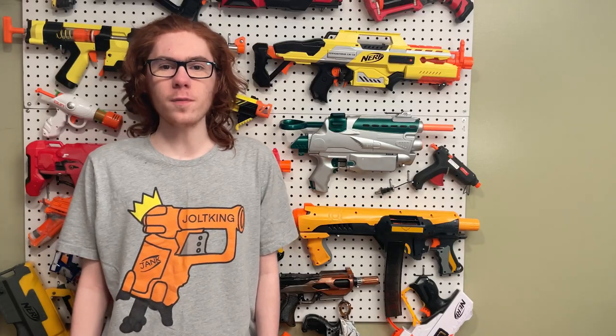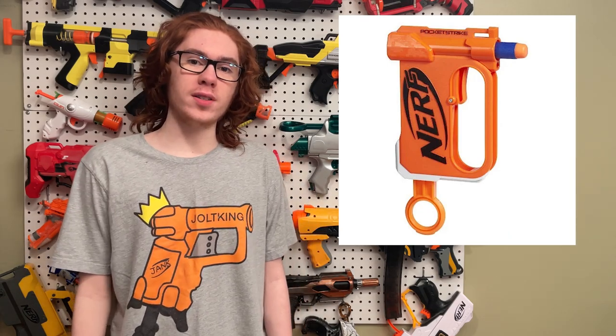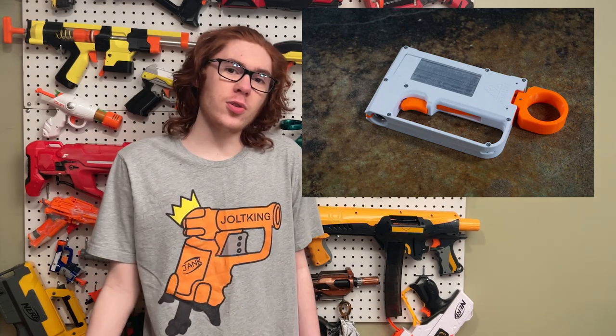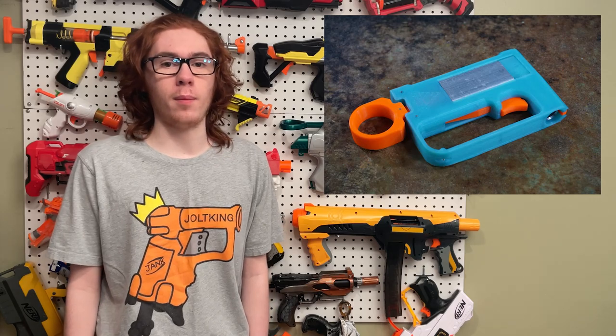A while back, Nerf made a blaster called the Pocket Strike — it was basically a jolt, but flat. Unfortunately, these days it's very difficult to get your hands on. What you can get, however, is the Leaf by Sean Ye from Silver Fox Industries. The Leaf is basically a 3D printed version of the Pocket Strike. It gets 50 to 65 FPS with both full and half-length darts. Silver Fox Industries will be selling it in both build-it-yourself and pre-built form.